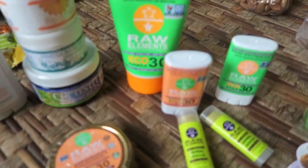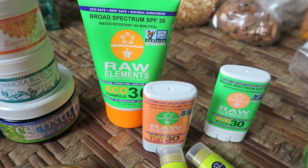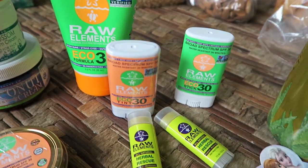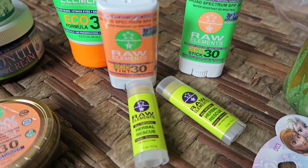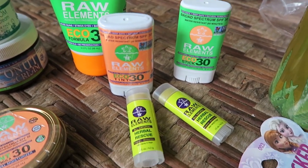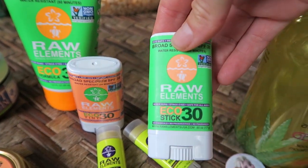Sunscreen department. I've got Raw Elements here and they are an incredible natural eco sunscreen which protects the reef from getting all the chemicals on it, which is actually killing the reef. And it protects your skin, which is amazing because sunscreen, believe it or not, can actually cause skin cancer.